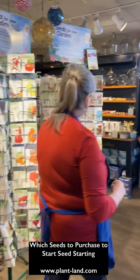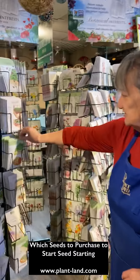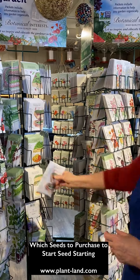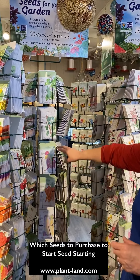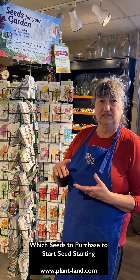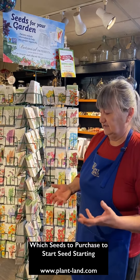Now we're going to go over to the large packets of seeds that we sell, where we sell things like microgreens in much bigger packages of seed because you'd be growing them in much bigger quantities. We also have things like corn, carrot, beet, and beans — some of the things that you might grow for preserving — available in larger quantities. Later in the season we'll also have bulk seed available for things like corn, peas, and beans, where you can buy a much larger quantity of seed for a nice, reasonable price.